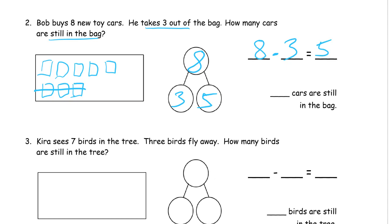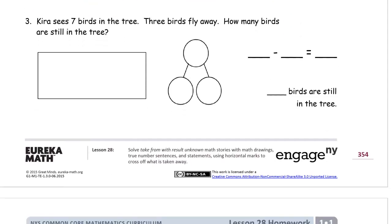How many cars are still in the bag? You can see in the picture there are five left in the bag. Problem three: Kira sees seven birds in the tree, three birds fly away. How many are still in the tree? We're going to draw seven birds — I'm just going to make circles because you really just need pictures you can count. One, two, three, four, five...